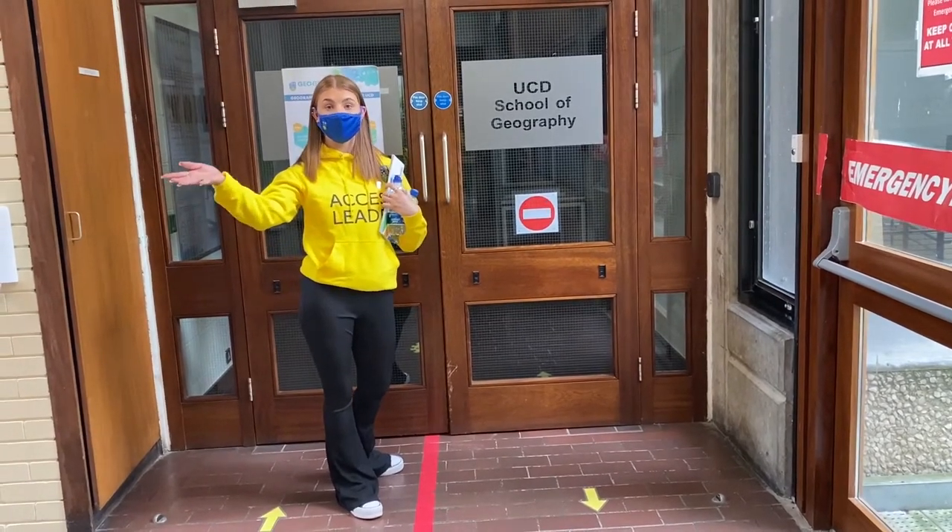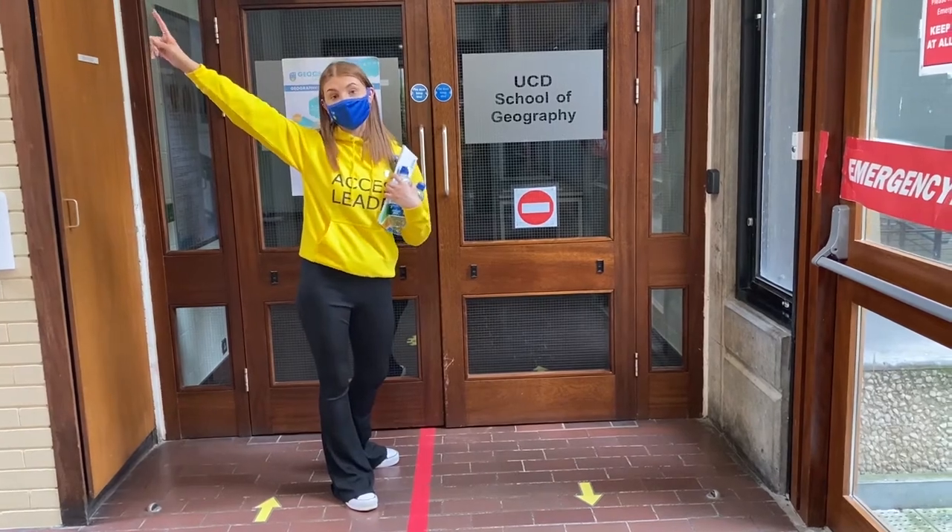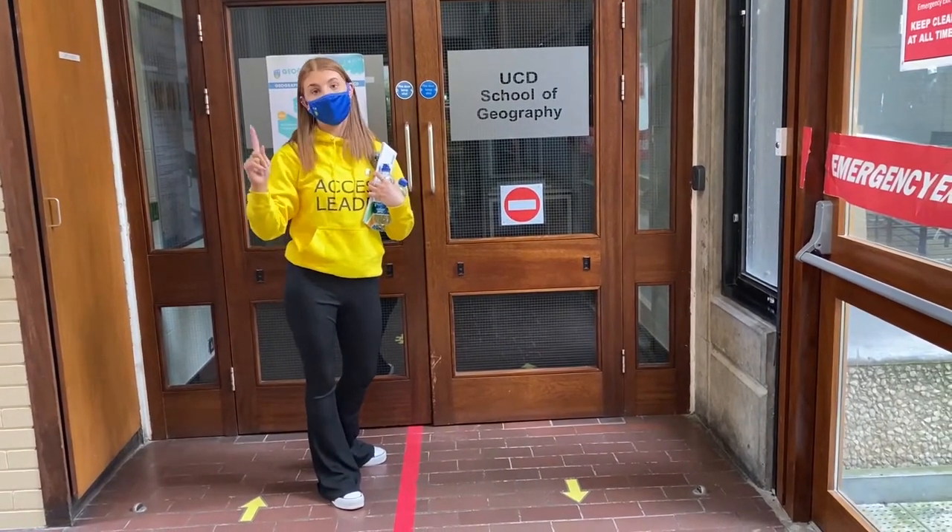So for example if your room was J201 you would follow the J line and that would lead you up to J, and then the 2 would be the floor and the 01 would be the room.